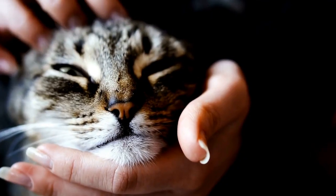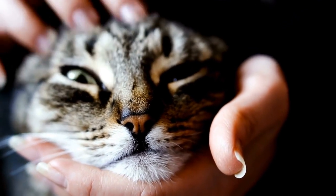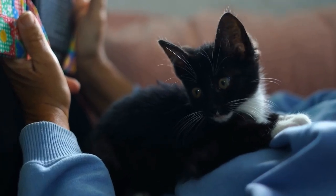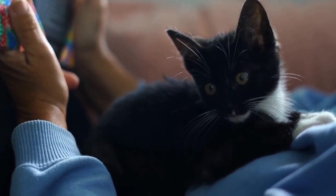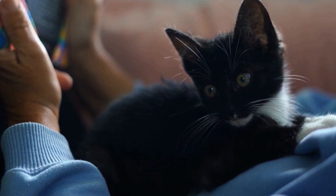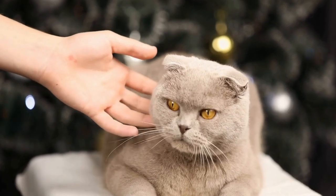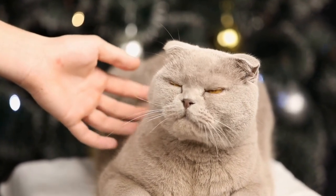Two: offer alternative vertical spaces. Cats have a natural instinct to climb and perch at higher vantage points. By providing them with alternative vertical spaces, such as cat trees, shelves, or wall-mounted perches, you can redirect their climbing behavior to more appropriate areas. These vertical spaces not only serve as a safe outlet for their climbing instincts, but also give them a sense of territorial ownership.